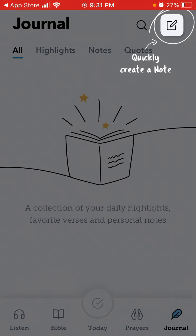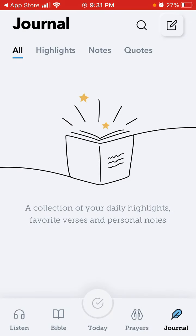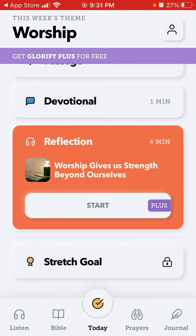There is journaling — you can quickly create a note, add highlights, notes, and quotes. You can also self-journal, and you can start your daily goals.